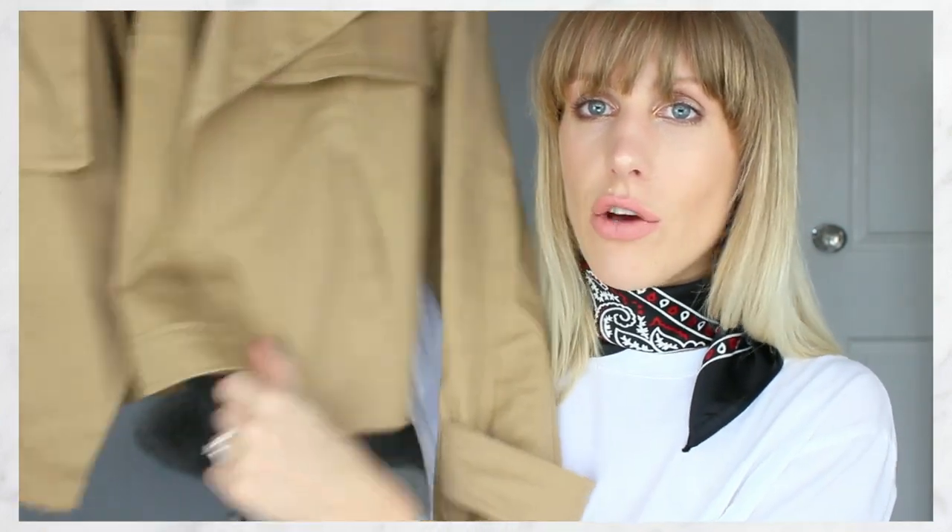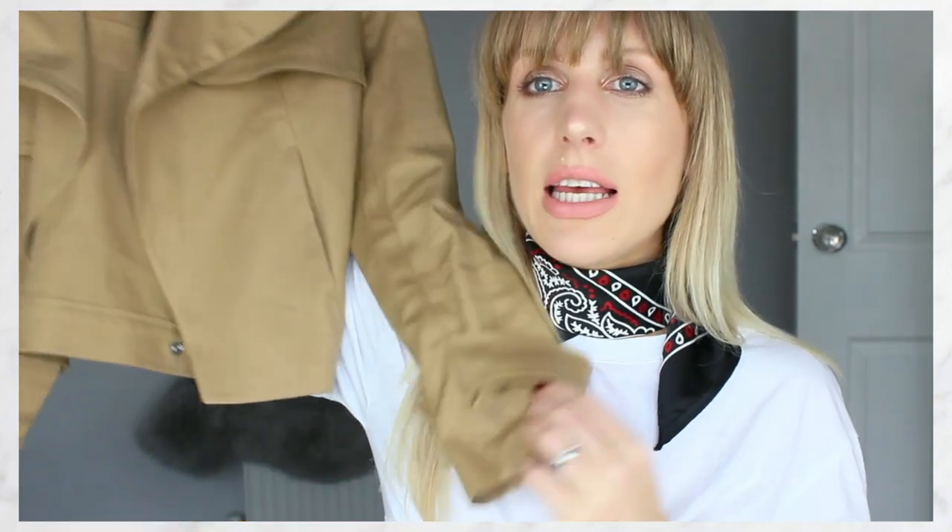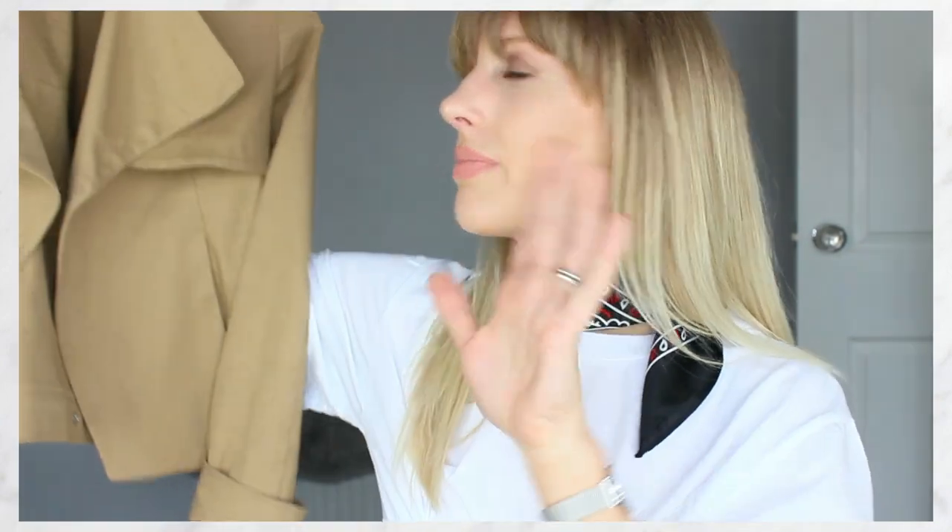The second one is a trench jacket — a cropped trench jacket. It's got quite a lot of love over on my Instagram. This is a slightly darker beige, caramel toffee tones. It just works so well with denims and monochrome. I'm so in love with this jacket.